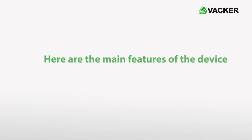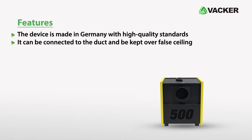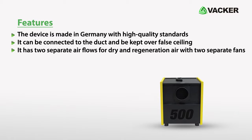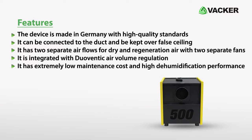Here are the main features of the device. The device is made in Germany with high quality standards. It can be connected to a duct and kept over false ceiling. It has two separate air flows for dry and regeneration air with two separate fans. It is integrated with Duo Ventric air volume regulation, and offers extremely low maintenance cost, high dehumidification performance, small size, and easy mobility.